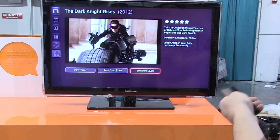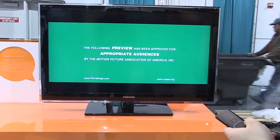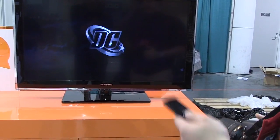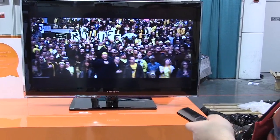You go in here, you can rent and buy. We'll just play the trailer. Right now they're just using a boxy remote, but they'll obviously have their own standard. They use Bluetooth, so it should be pretty generic for control.